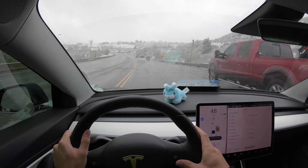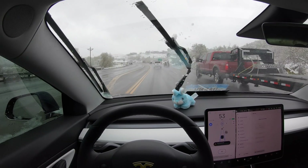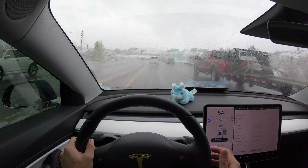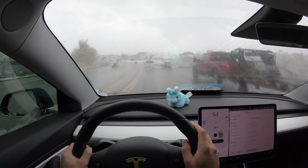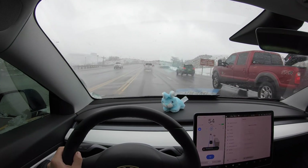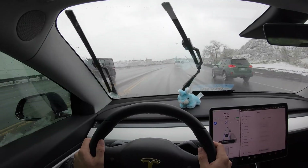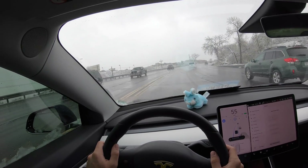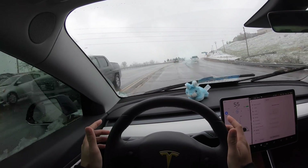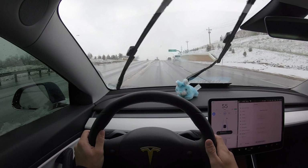Autopilot is on. This is a good section of the road to test it on because we've got a pretty tight curve up here. There's a bunch of people around. I am ready to take over as always. We're going to turn the wipers on constant because these auto wipers suck. Here's the turn, see how it goes. No hands, but I'm ready. Wow, look how well it does. That is great.